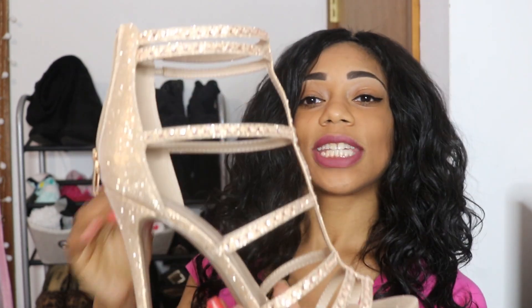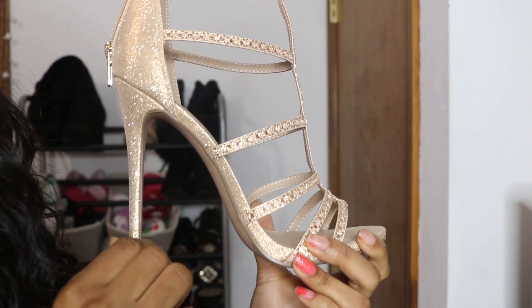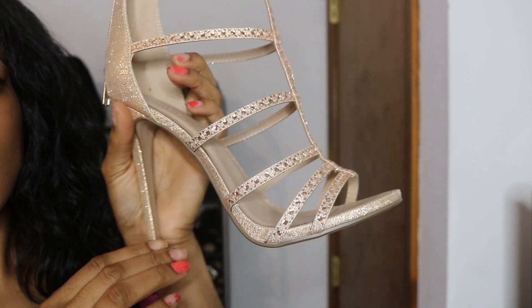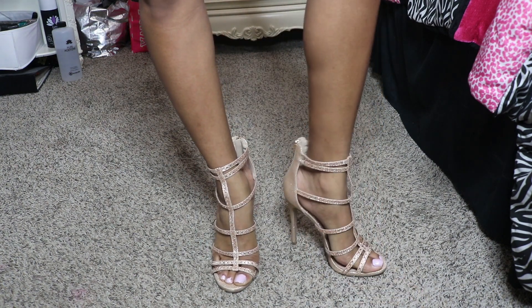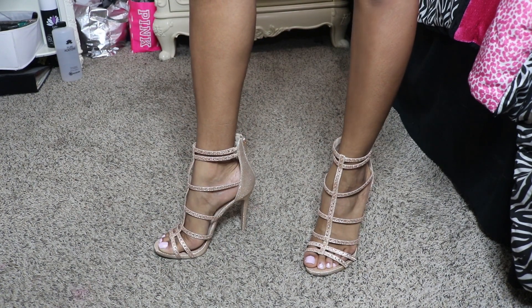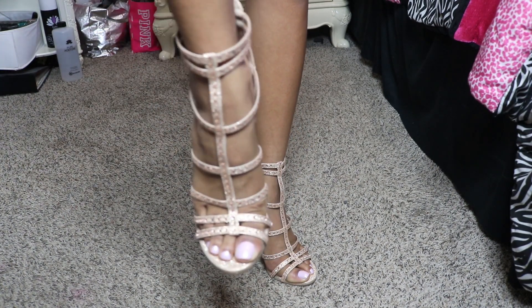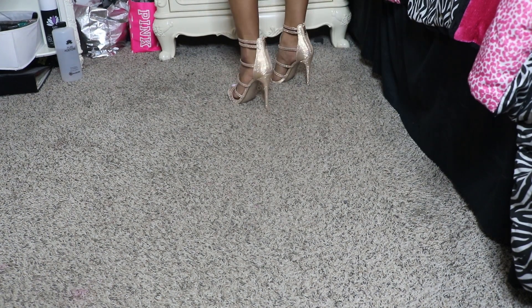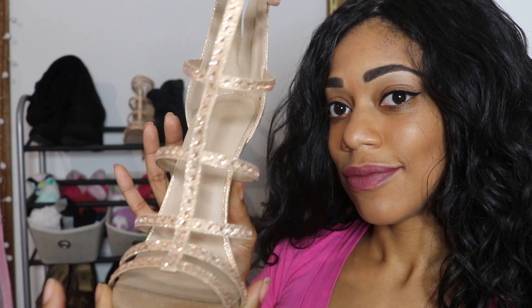This next pair is one of my newest and another sparkly one — it's a gladiator caged design that I love. These don't have a platform at all, but the heels are really tall, which makes them a little uncomfortable, but I deal with it. I got them from Charlotte Russe when they were closing, so they were on sale — a really good deal. I love the glitter everywhere, the rhinestones all over the straps, and most of all I love that they're rose gold. They're my current favorite pair of heels.